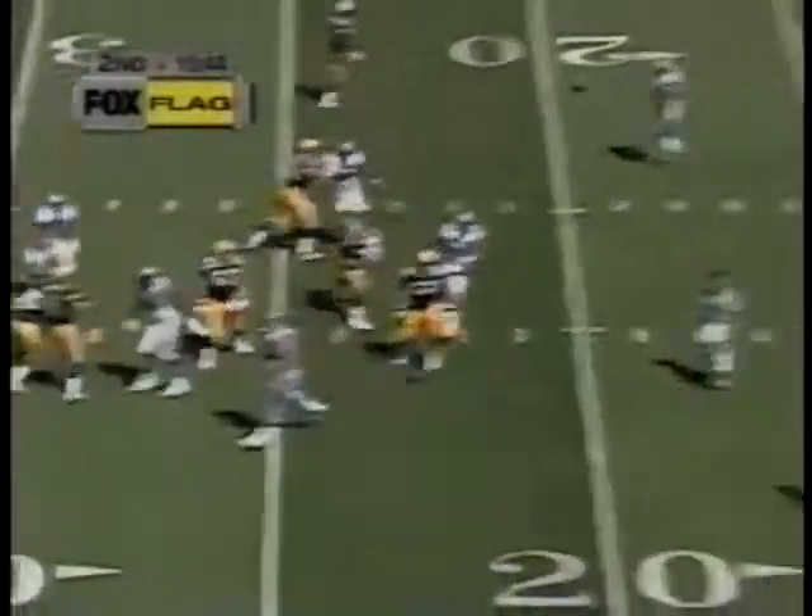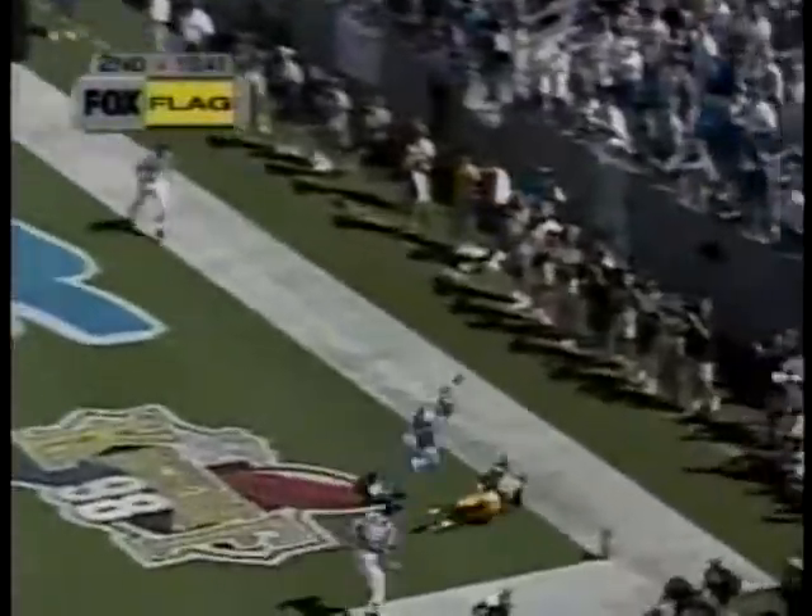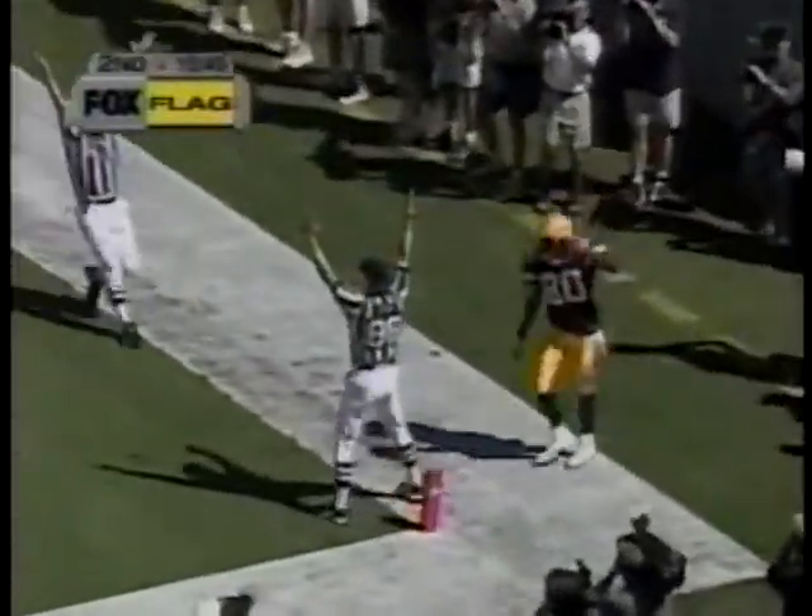Flag on the play as Favre pulls it down for Mays, who makes the catch. Touchdown. There's a flag on the play, but I think the flag is against the Patriots. I think that was one of those free plays. I think you're right.